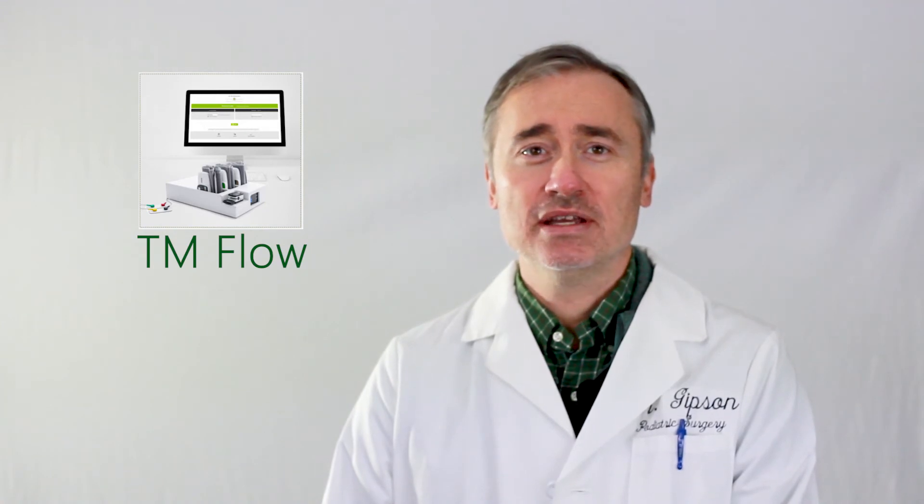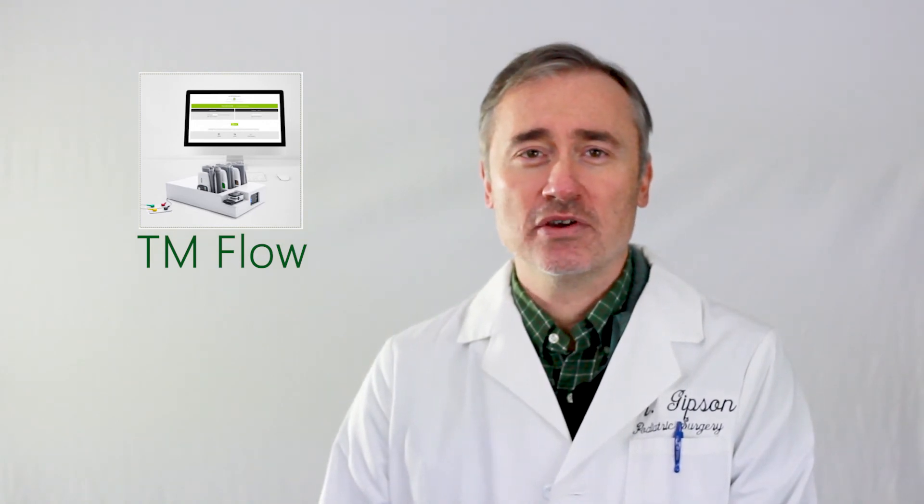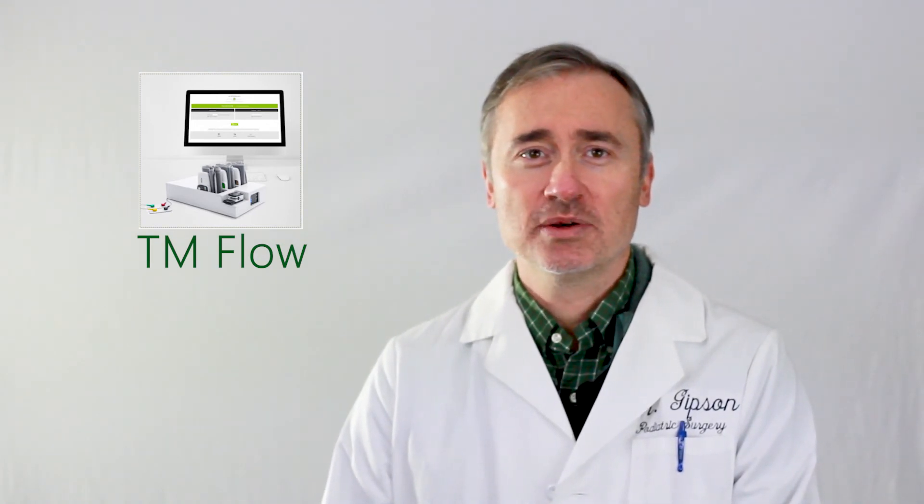It's non-invasive, pain-free, and takes about 45 minutes in the clinic. For the blood flow section of the test, we use blood pressure cuffs on the arms and ankles, and probes that clip on the fingers.